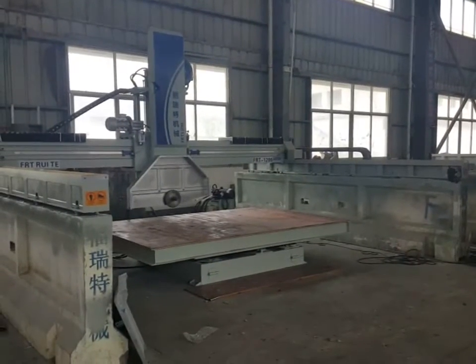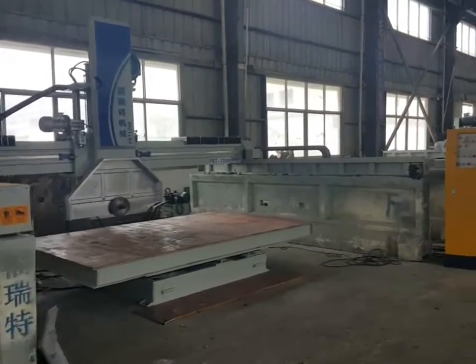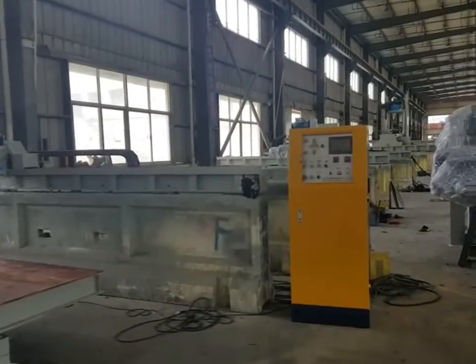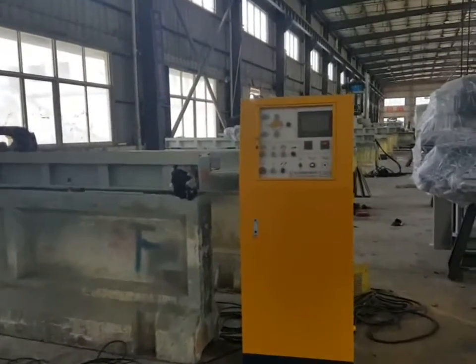Hello friends, welcome to this video. It's the introduction of the FRT-1200 middle block cutting machine.